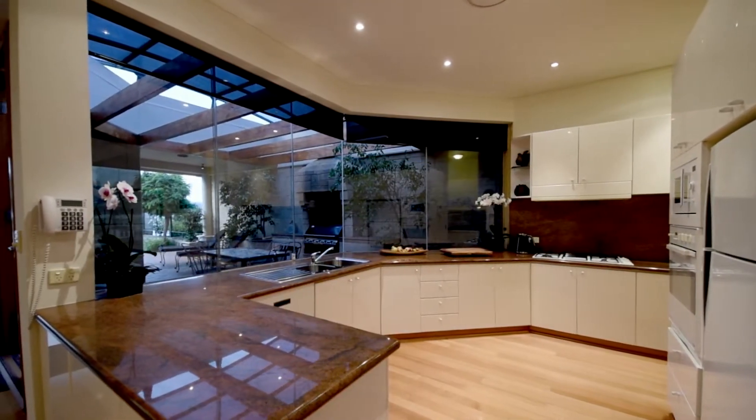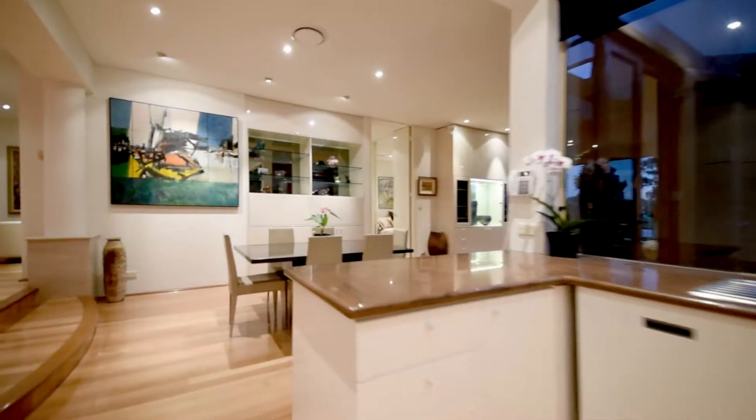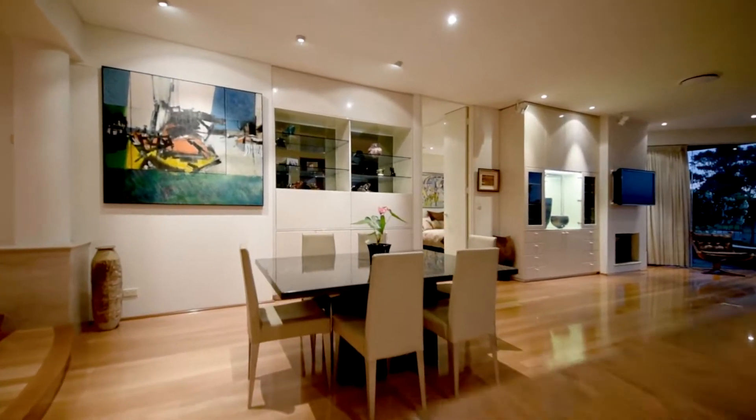Gourmet entertainer's kitchen with window and French door access to the Alfresco area is central and functional.